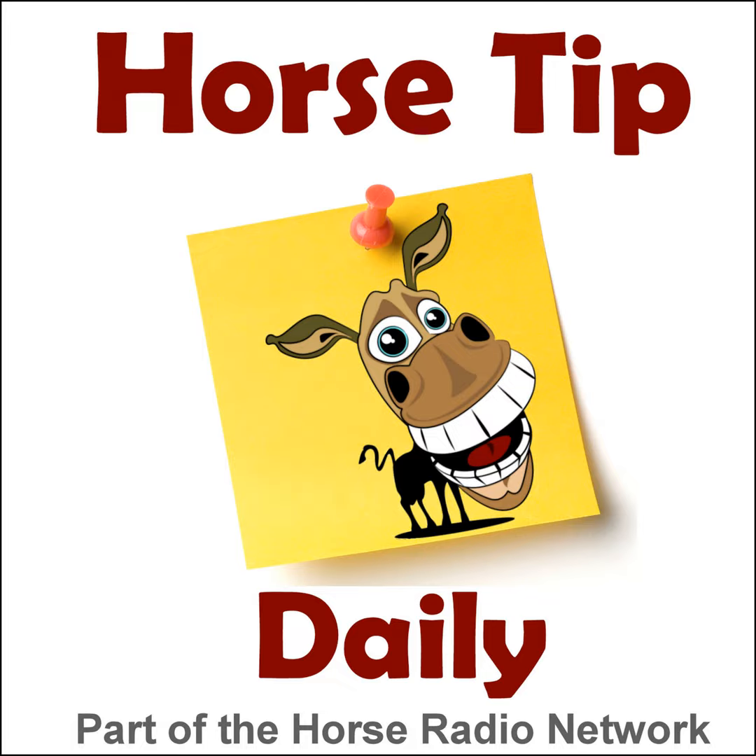Please stop by the Horse Tip Daily Facebook page and let us know what you think of the tips, and tell us about topics you'd like covered. You can subscribe to all shows on the Horse Radio Network through iTunes or Zune to get podcasts automatically downloaded to your iPod, Zune, or MP3 player. You can also listen right on Facebook. I'll be back tomorrow with another expert and a different horse tip — until then, go ride your horse. The Horse Radio Network hosts are not responsible for statements or opinions of guests; use your own judgment.